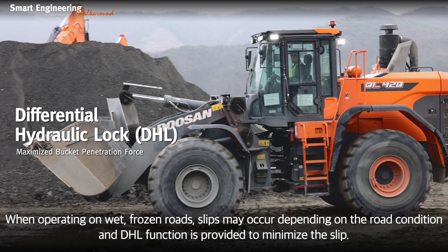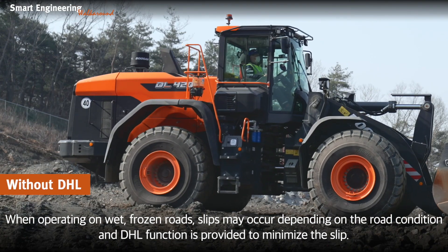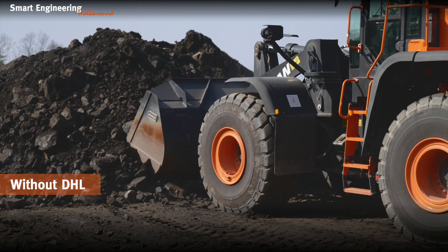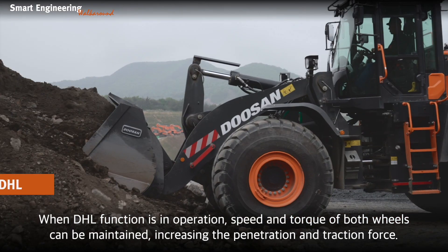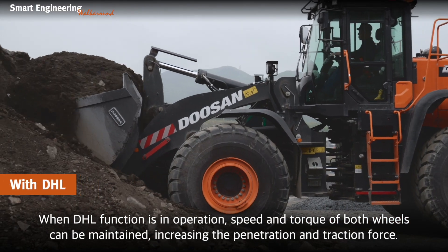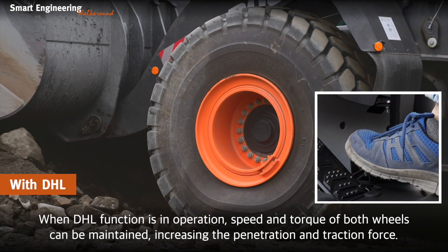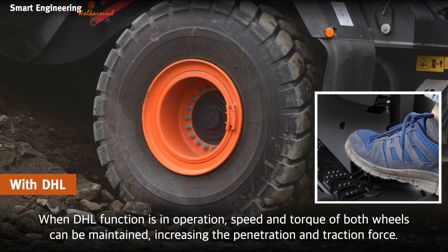When operating on wet or frozen roads, slips may occur depending on road conditions, and the DHL function is provided to minimize slip. When the DHL function is in operation, speed and torque of both wheels can be maintained, increasing penetration and traction force.